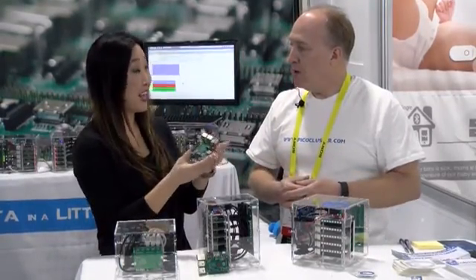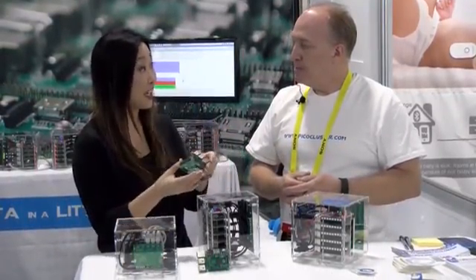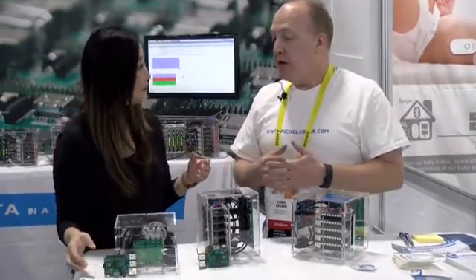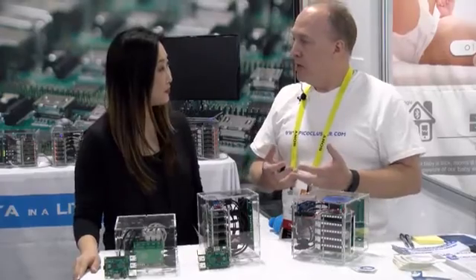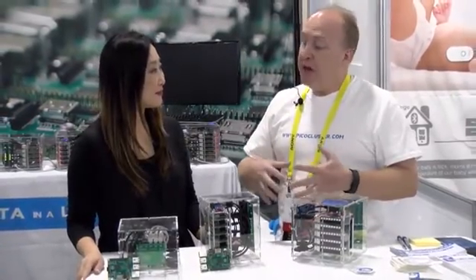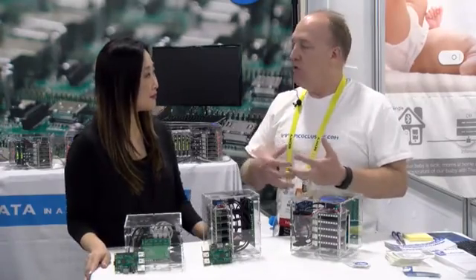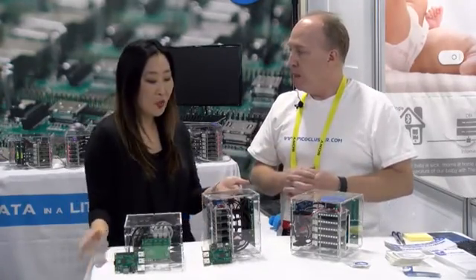So it sounds like a business can decide to have a larger or smaller unit depending on their business needs. Exactly, so the advantage is, instead of just having a single computer that's working on a problem, we can have many — sometimes hundreds of computers that are working together to solve a single problem.